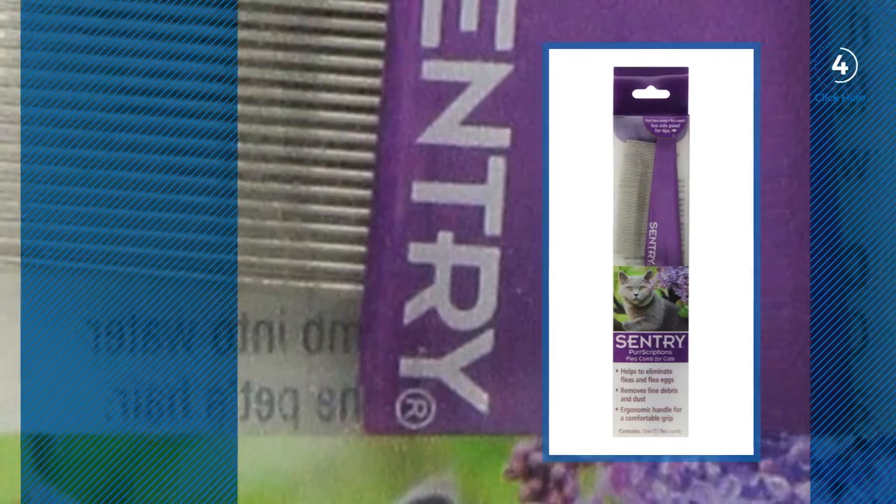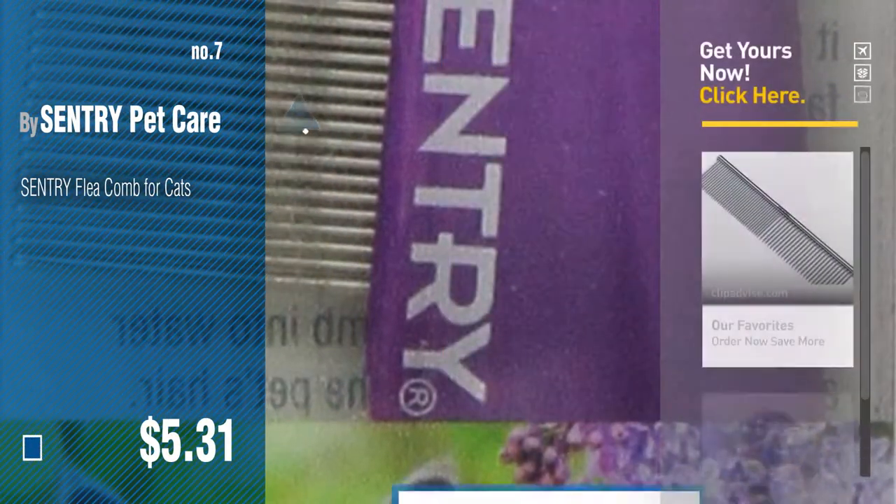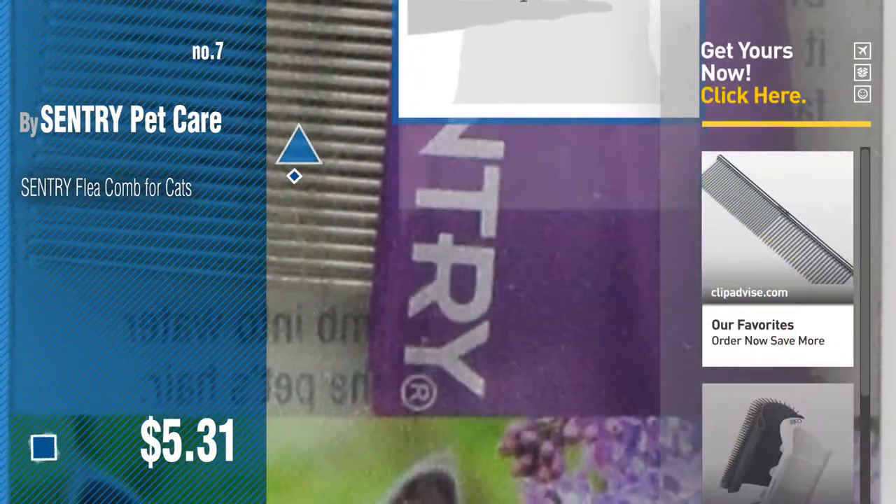Number 7, by Century Pet Care. Click the info circle to find more amazing products and gift ideas. Number 8, by Andes.